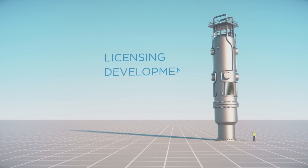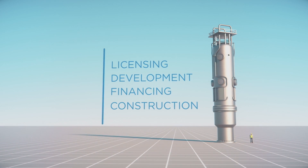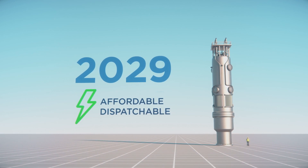The licensing, development, financing, and construction of the project are all straightforward and doable. It will be up and running, producing affordable, dispatchable electricity by the end of the decade.